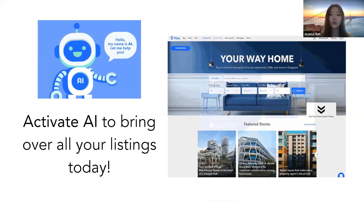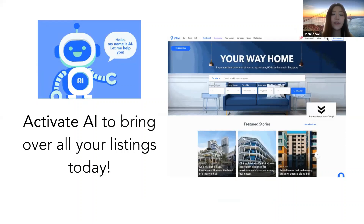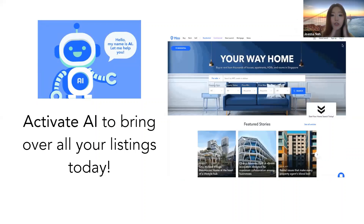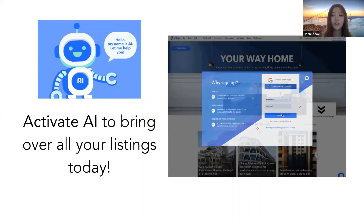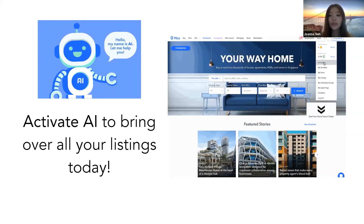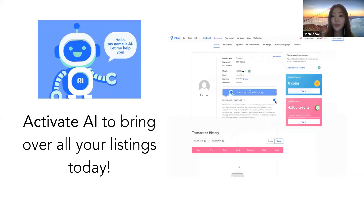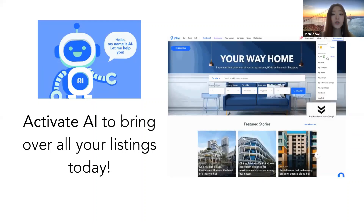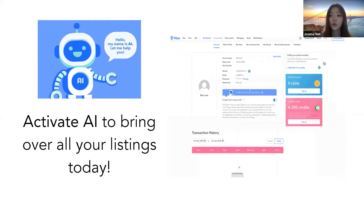This page should be familiar — it's about activating the auto import, which means enabling auto import. Once you are a paid subscriber, download the 99.co app, go to the account icon at the bottom right, log in, scroll down and you'll see 'Enable Auto Import' — just click the button. Wait around 24 hours and we can import all your listings from PropertyGuru over to 99.co. If you have any problems with this activation, come to me or Ivy.